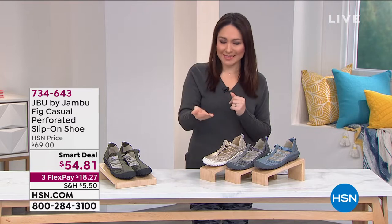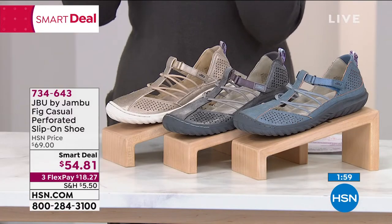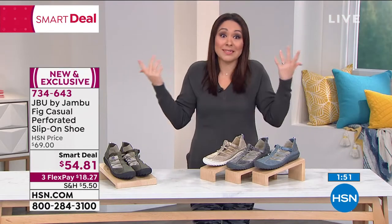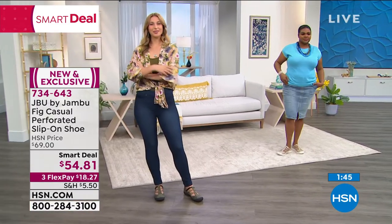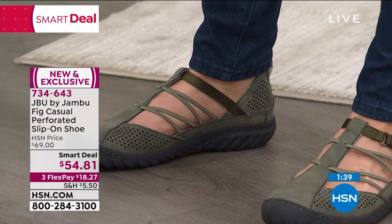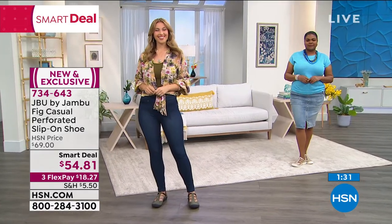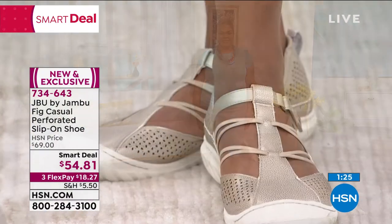That is why this is a $69 shoe. But we're doing it on a smart deal, which means it's very limited. That $54.81 on a $69 Jambu is a limited opportunity. You can do this on three flexible payments — get it home for $18.27 as your first payment. Sizing is six through twelve, half and whole sizes, medium and wide width. All my ladies who need a wide width absolutely appreciate that. True to size on this one.